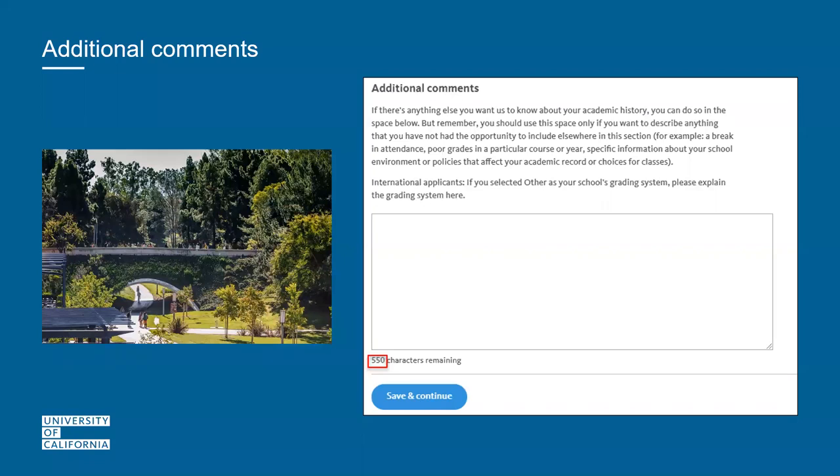After the PIQ section comes the additional comments section. This is an opportunity to share anything you're unable to tell us anywhere else in the application — it is not an opportunity to answer a fifth question. Do not copy and paste a fifth response into this section. Additional comments are optional, and there is a 550-character limit.